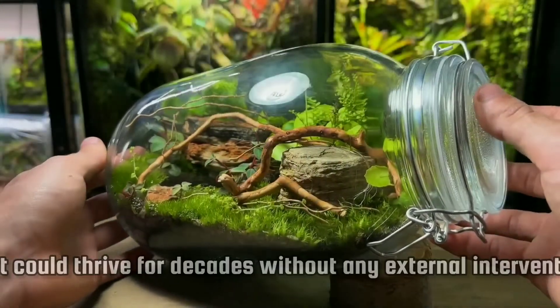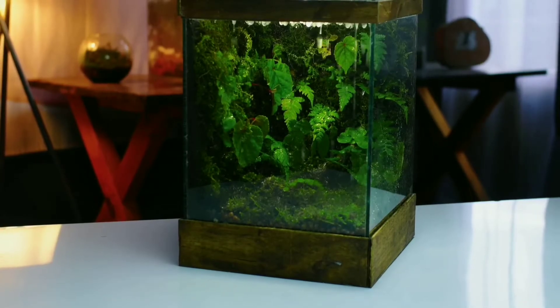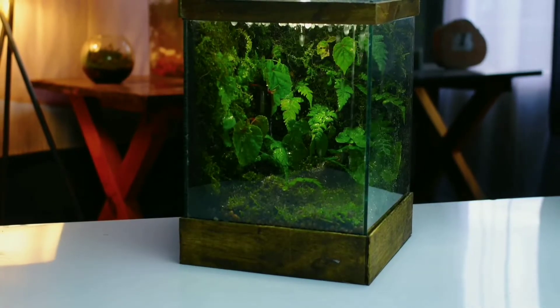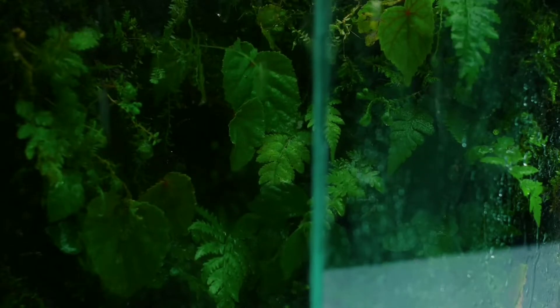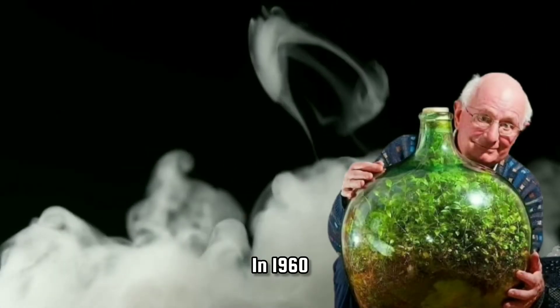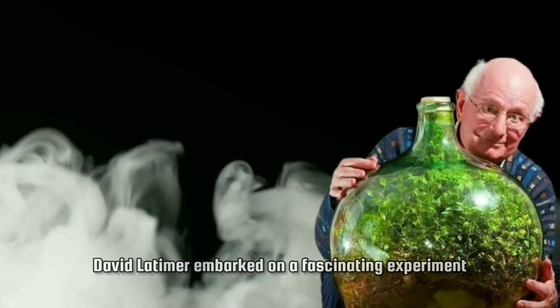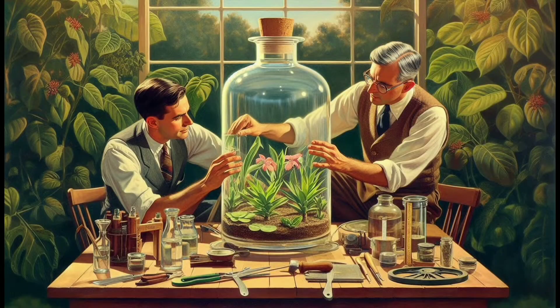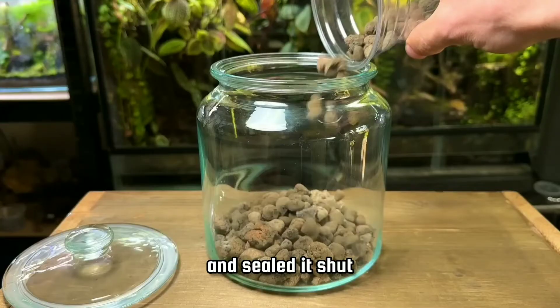Imagine creating a garden that could thrive for decades without any external intervention. Sounds like magic, right? In 1960, David Latimer embarked on a fascinating experiment. He planted a tiny garden inside a large glass bottle and sealed it shut.